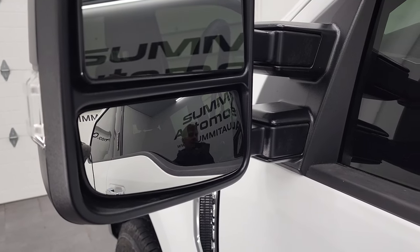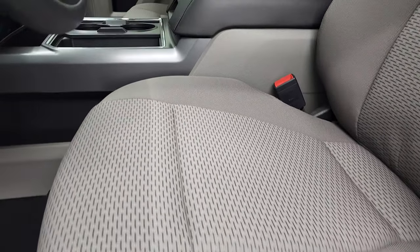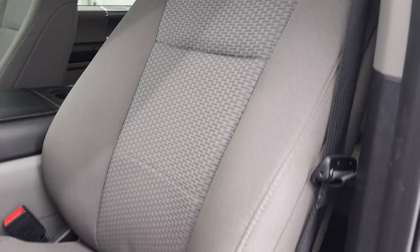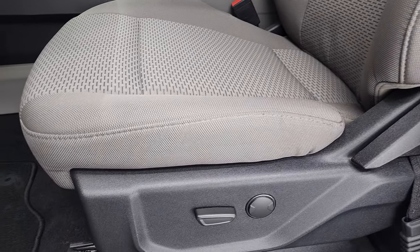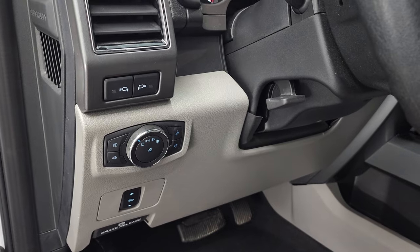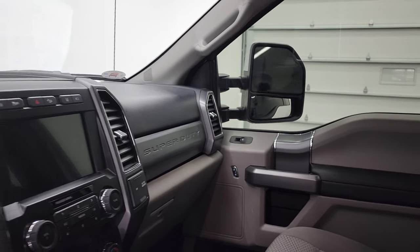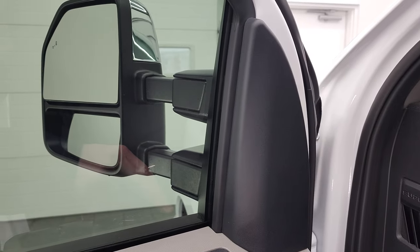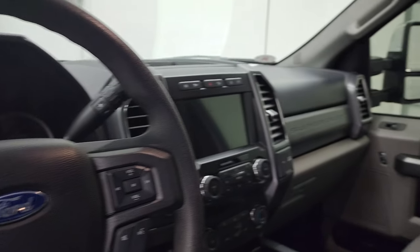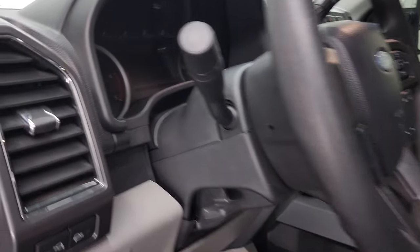These mirrors are the power-scope mirrors — they power fold in and power telescope out. I'll show you how those work in a second. The XLT package gives you the gray cloth interior, no rips or tears. This truck has never been smoked in. Power driver seat, factory floor mats, heated front seats, power pedals, auto headlamps for your fog lights, tilt telescopic steering wheel, LED side lights on the mirrors, power windows, power locks, and power mirrors, as well as those power folding mirrors. I always like showing both sides so you know both sides are working properly — they power telescope out nicely.